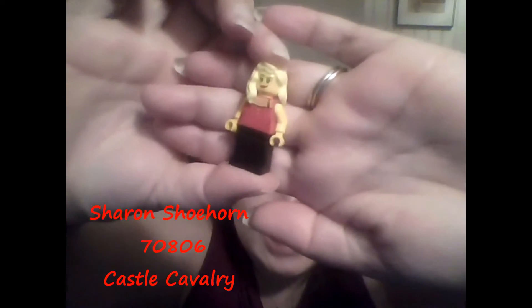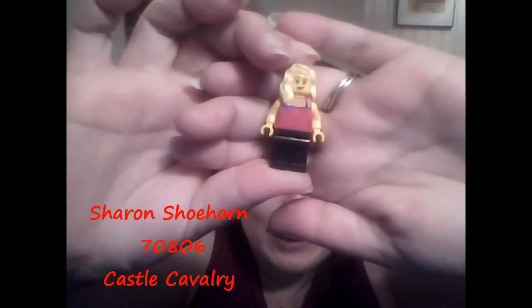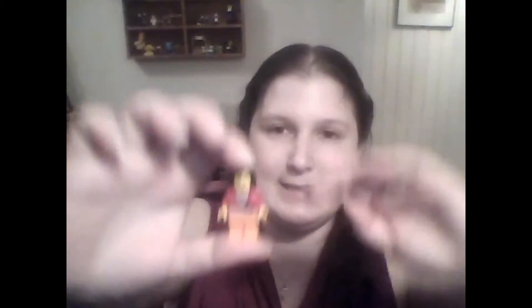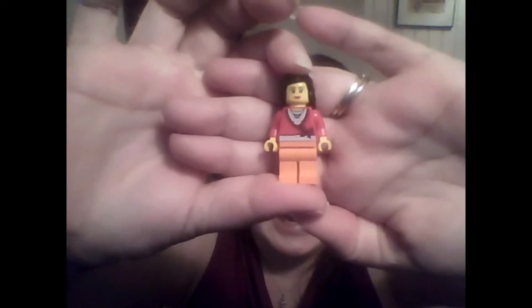Then we've got Sharon Shoehorn minifigs. Sharon is from the Lego Movie; she's in set 70806, the Castle Cavalry. And then we've got her — I don't think she really has a name. She came in one of those big pink buckets that just has miscellaneous pieces, set number 5560, just a bunch of random pieces.